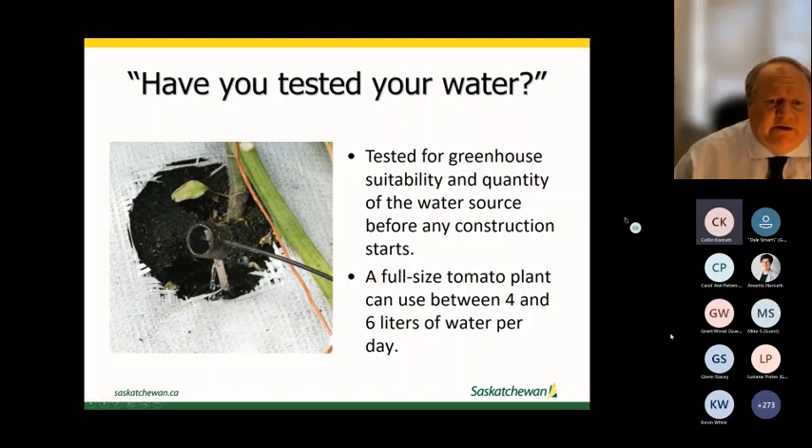In greenhouse production you're not dealing with much substrate or soil media, so the quality of water really counts. Also consider the amount of water you need — a full-size tomato plant can use four to six liters of water per day per plant, so that adds up very quickly.